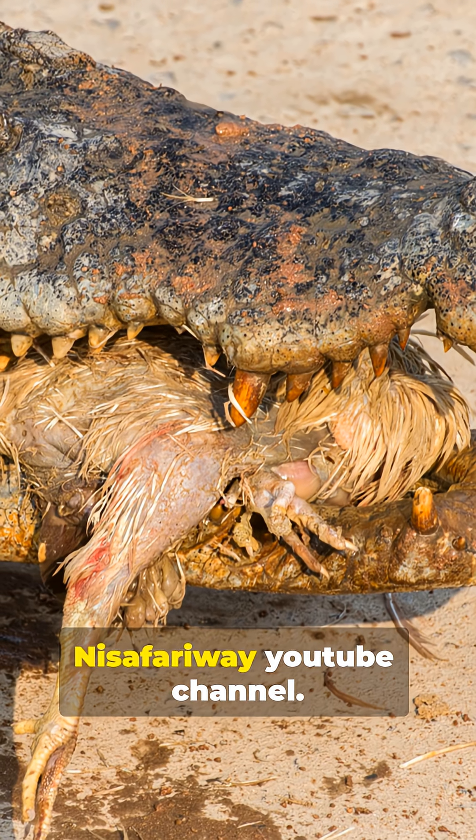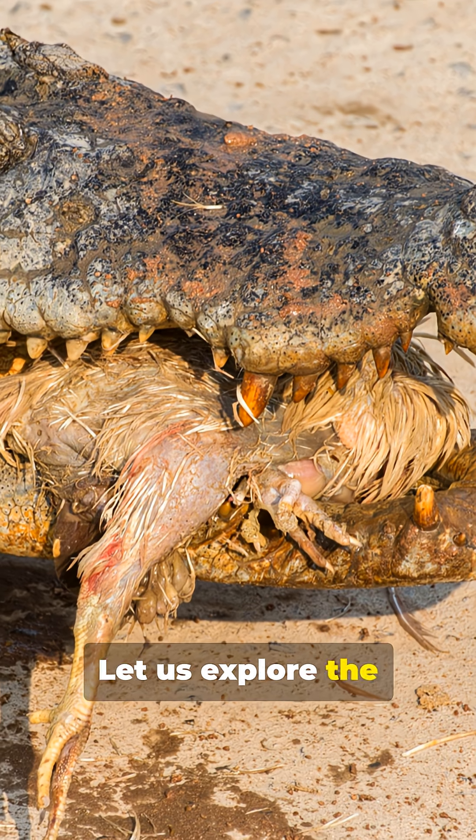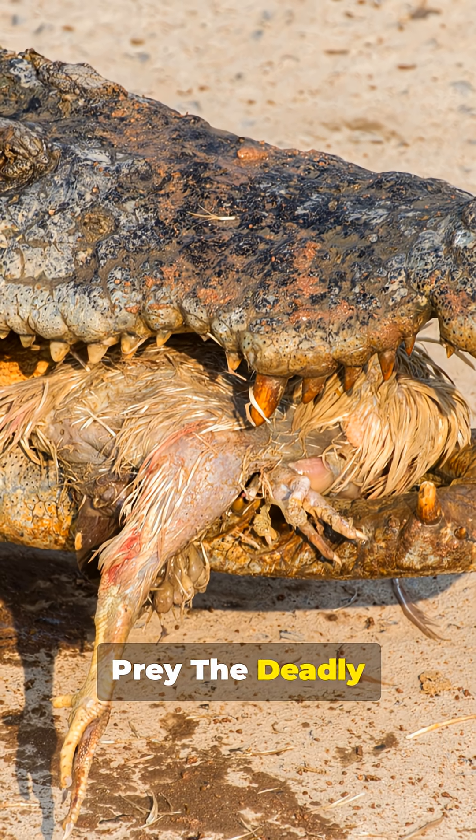Hello everyone, welcome to Nisafariway YouTube channel. Let us explore how African savannah crocodiles crush prey — the deadly grip.